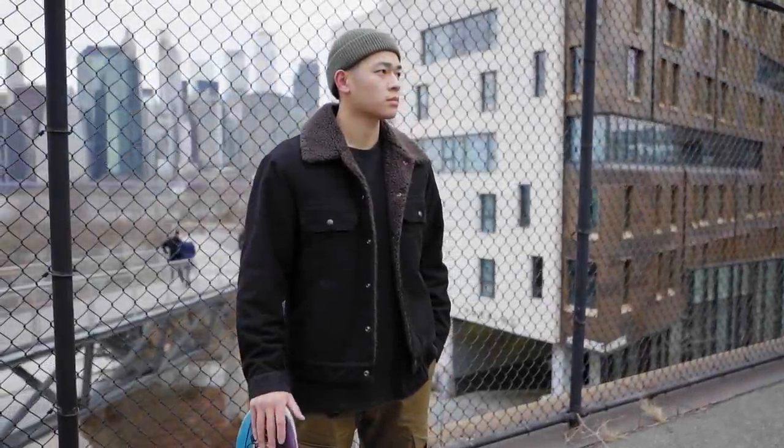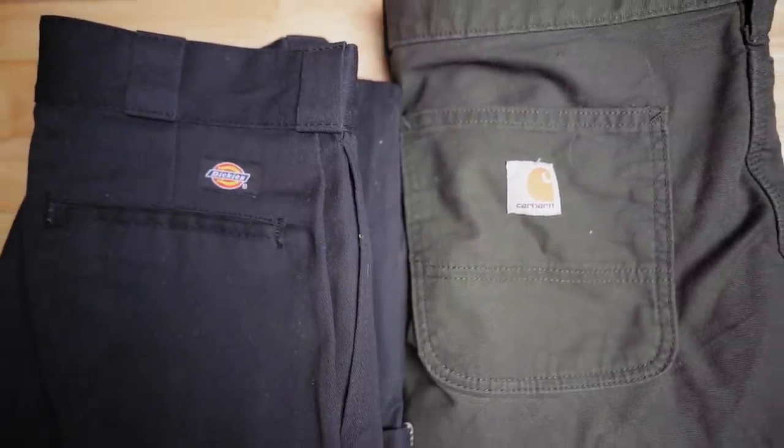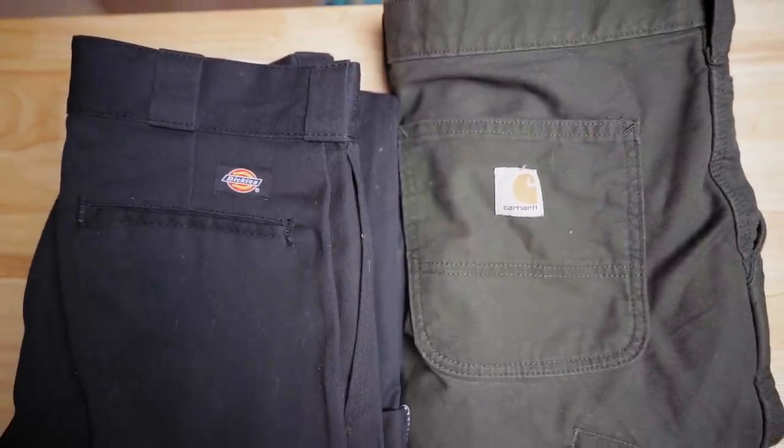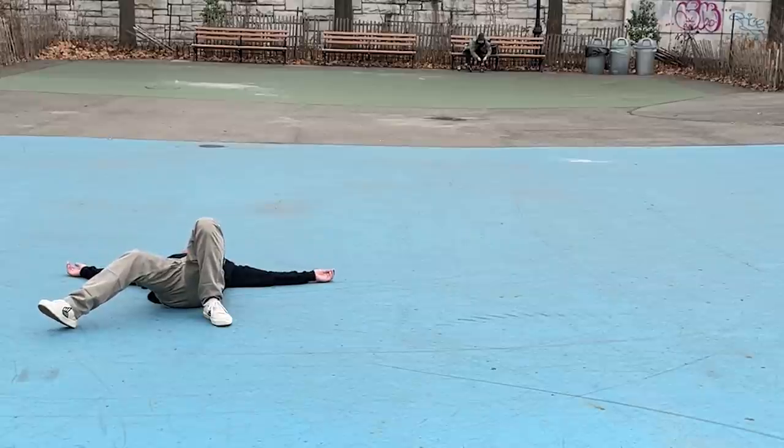The first fit can also be a workwear-related type of fit. The reason why Dickies and Carhartts are popular with skate culture is because those are made for working conditions. While skating isn't manual labor, it is an activity that requires you to fall, scrape, and bail. So you're going to want something durable.